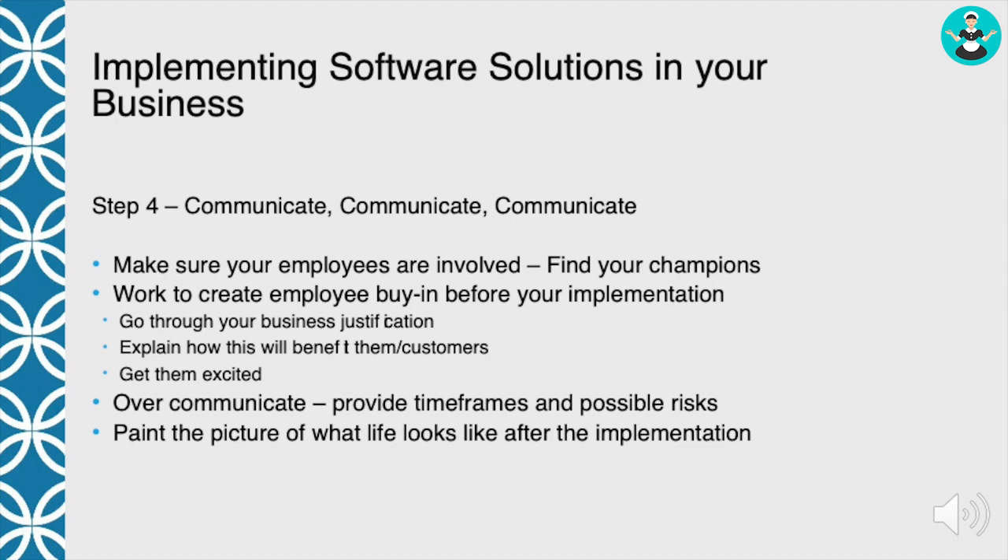You need to work to create employee buy-in before your implementation. Get the champions involved, get them to understand everything. Then when you have that company meeting and talk about rolling out tablets or whatever software, get those employees to buy in. The champions are going to be instrumental in doing that, because after that 30-minute meeting is over, you need people with them in those cars, on the job, or sitting around talking in the office, to talk positively about what you're trying to implement.